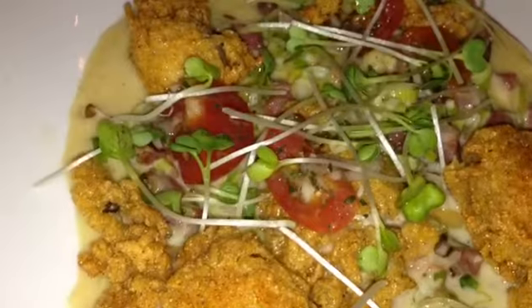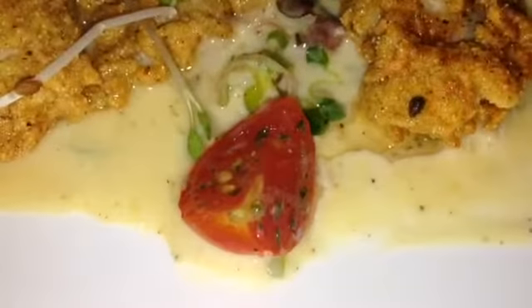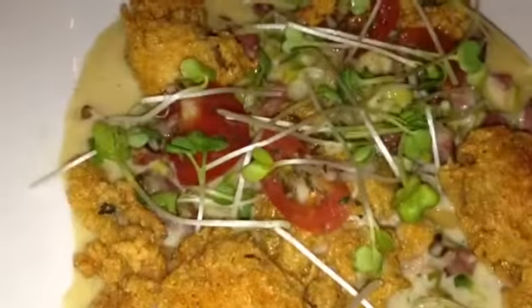East Coast oysters are soaked in buttermilk, then rolled in cornmeal and fried. It is garnished with a sauce of tasso, which is smoked pork shoulder, perno, cream, lemon juice, butter, and tomatoes.